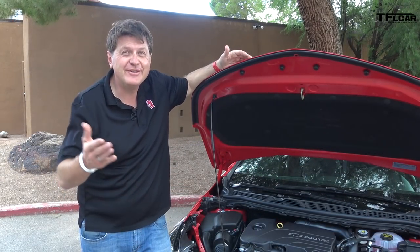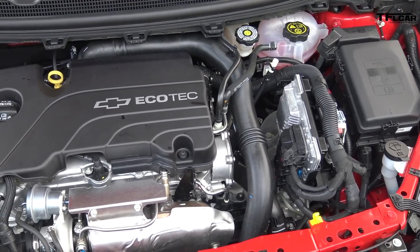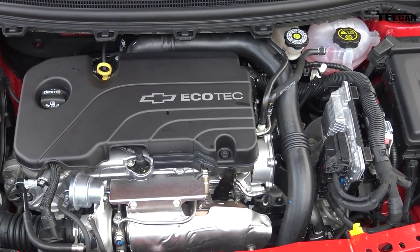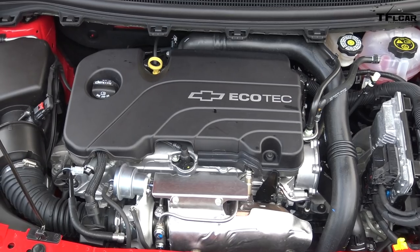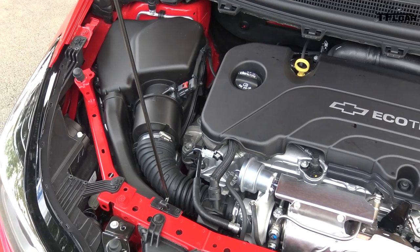Under the hood, of course, it's a turbo — a 1.4 liter that puts out 153 horsepower and 177 pound-feet of torque. It is mounted transversely so it powers the front wheels, and it is mated to a 6-speed automatic transmission.